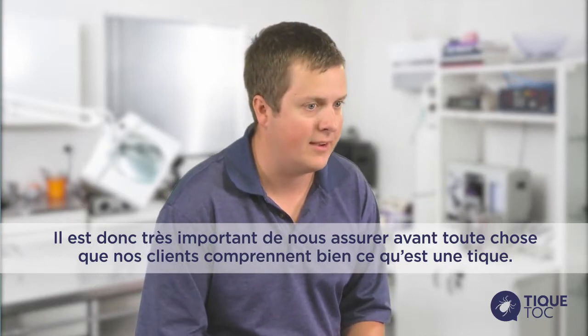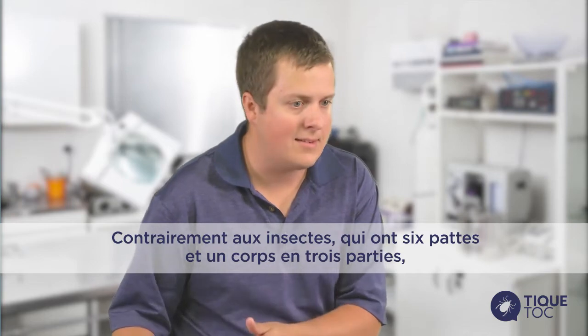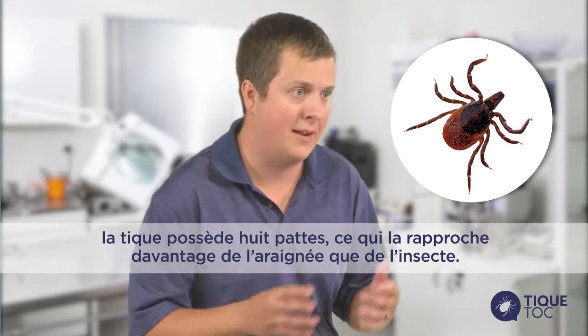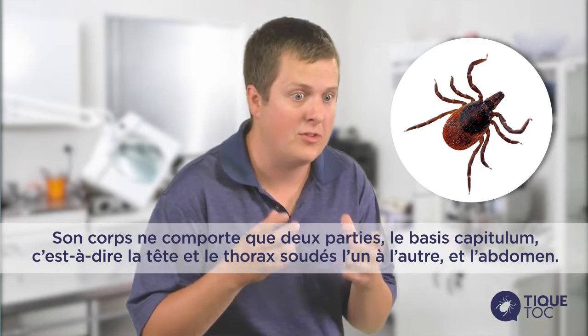A tick, as opposed to an insect, has eight legs rather than six and only two body parts, not three. Ticks are actually more closely related to a spider than to an insect.